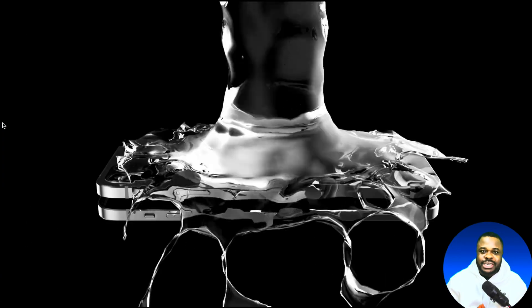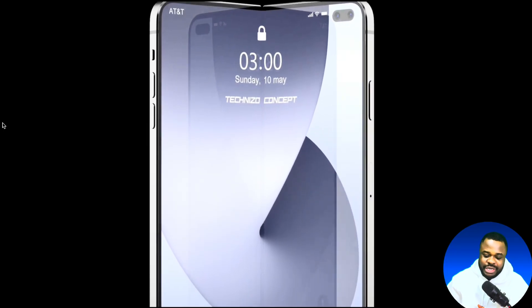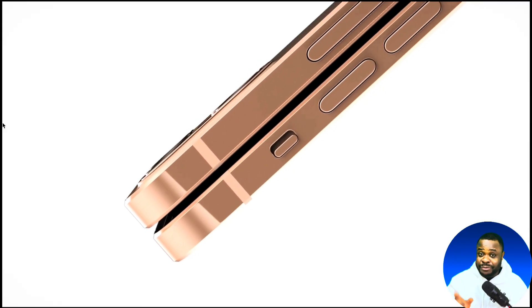The battery is not going to compete with other foldable phones out there. According to the report, the device is expected to use a high density battery technology, which is going to be great.